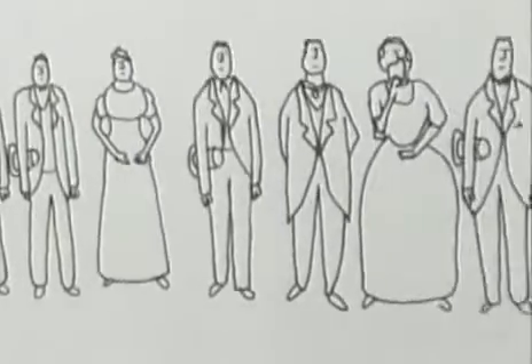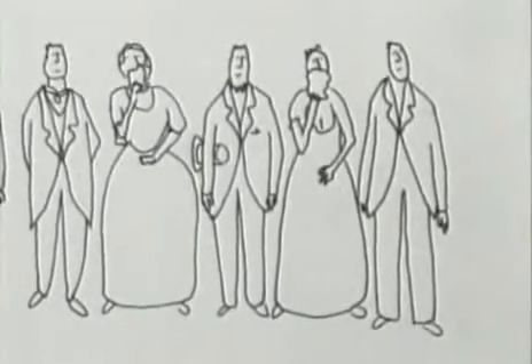Singer eventually settled in Torquay, where he died in 1875 leaving a total of twenty-four children.